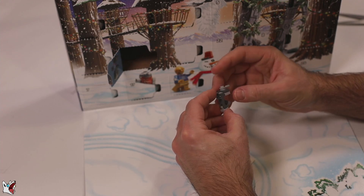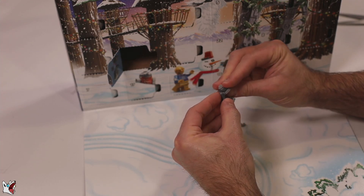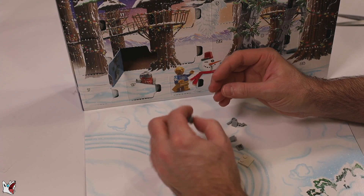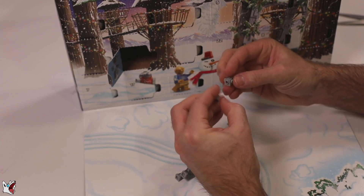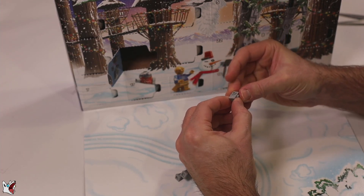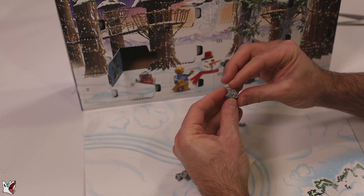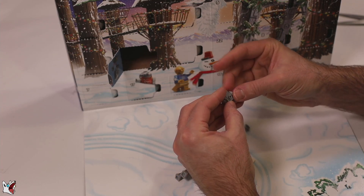Let's see — we have the legs here, and it will be on a white plate so we don't worry too much if it's not perfectly balanced. Then we have the head, one piece on one side and one on the other, like this. And then we have a roller skate piece for detailing on one side and a cannon on the second side.